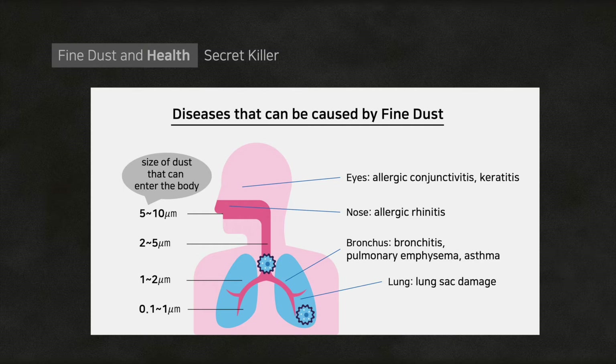As you can see in the picture, ultrafine dust is very dangerous. It's highly active and penetrates deep into the respiratory system, such as the alveoli, and permeates into the blood vessels causing serious damage.